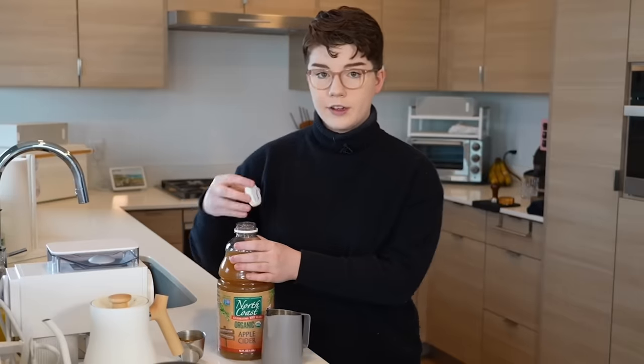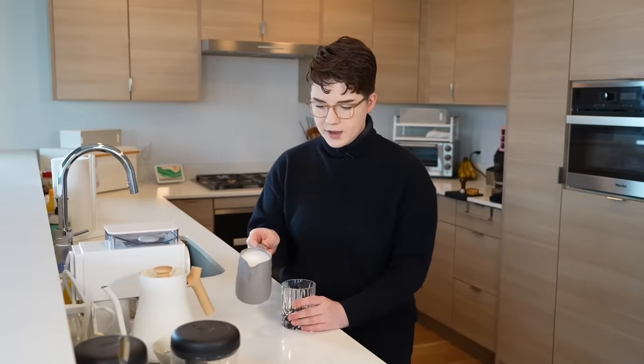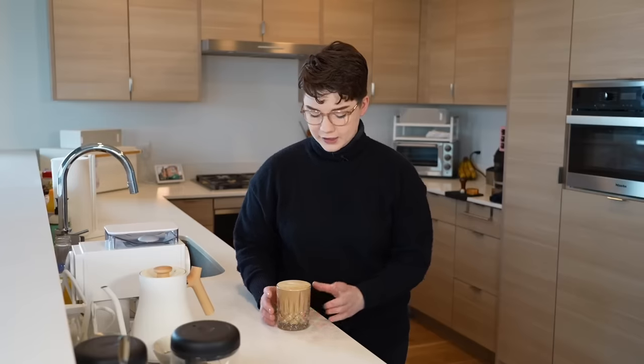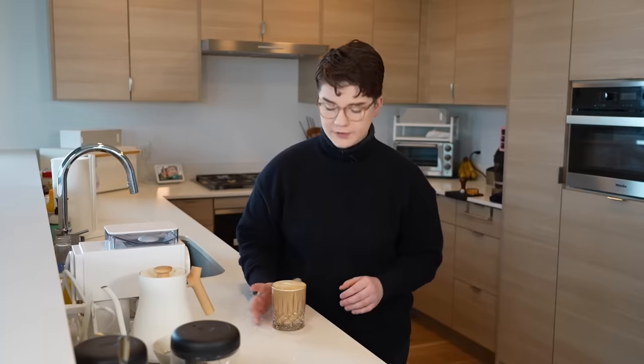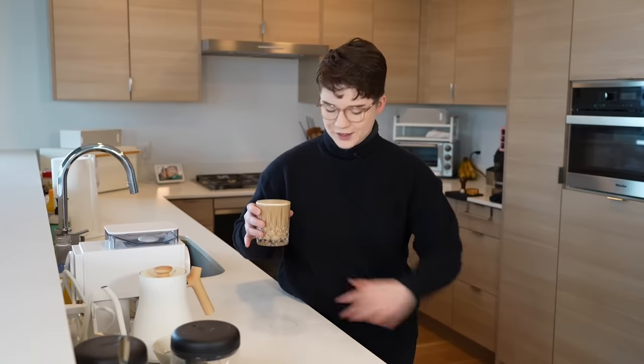The most curious part will be how this steams and textures — since half of this is no longer milk, we don't have the same fats and proteins that hold air when you steam it. We might end up with something a little looser and more watery than usual. We'll add our espresso already in there and steam it. Seems to have steamed up alright. You can already tell there is some separation between the foam on top and the liquid at the bottom. Smell-wise, it smells fantastic — coffee and apple cider, zero complaints.